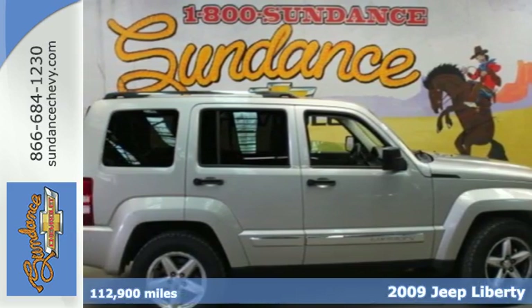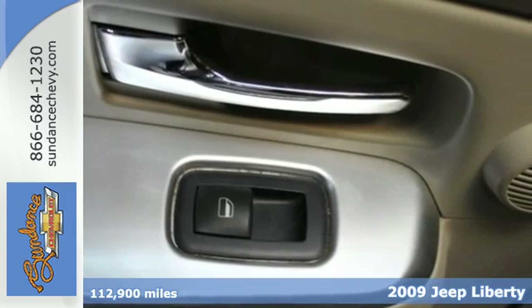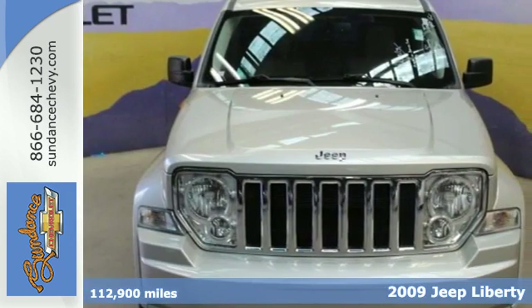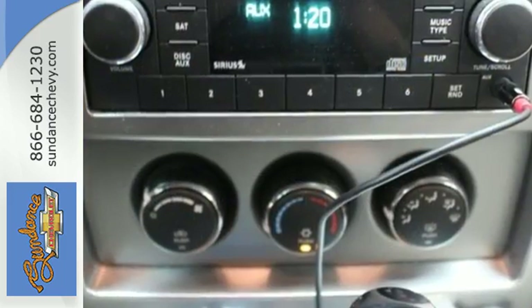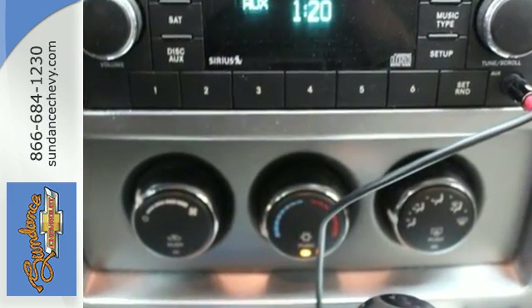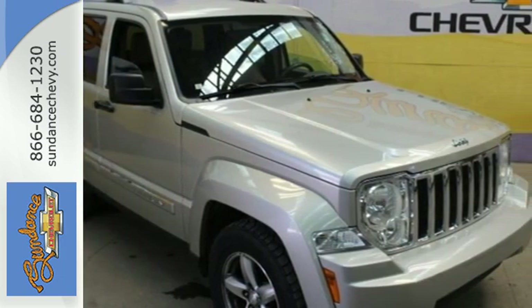Step inside this 2009 Jeep Liberty and find out what a Jeep thing is. It offers keyless entry, anti-lock brakes, and even an anti-skid system with rollover mitigation. With comfortable seating for five and versatile cargo storage options, this go-anywhere, do-anything Liberty is ready for the road.